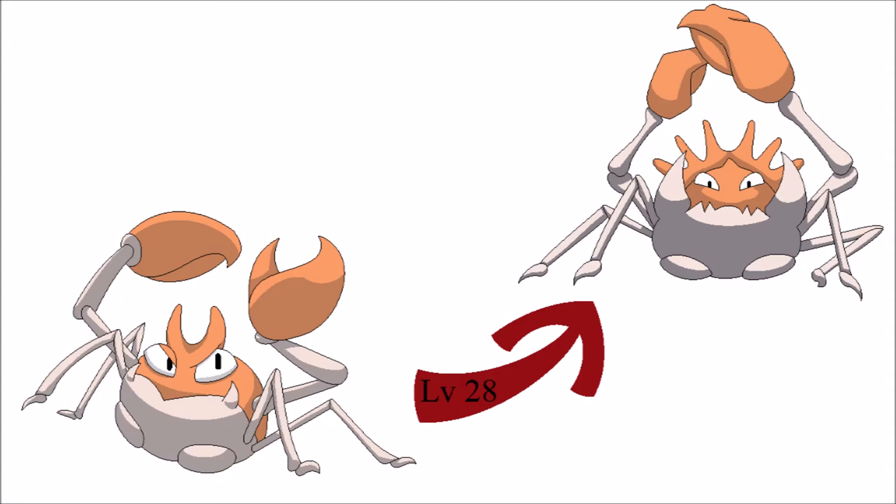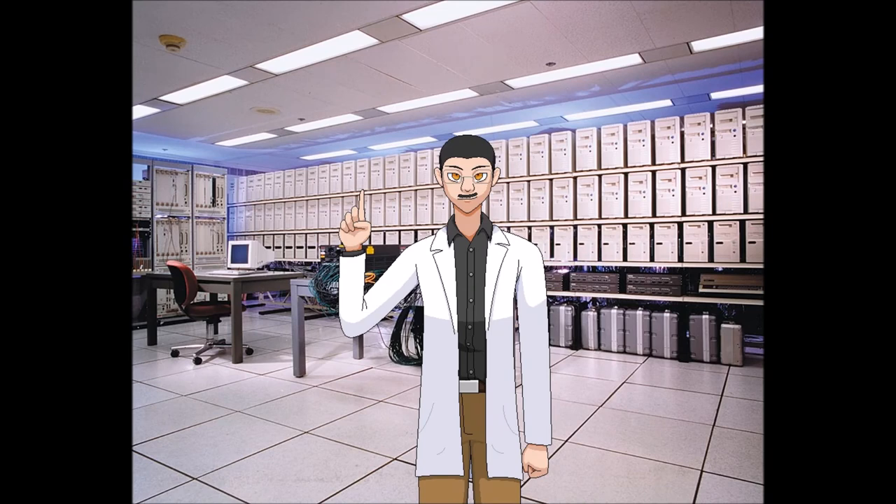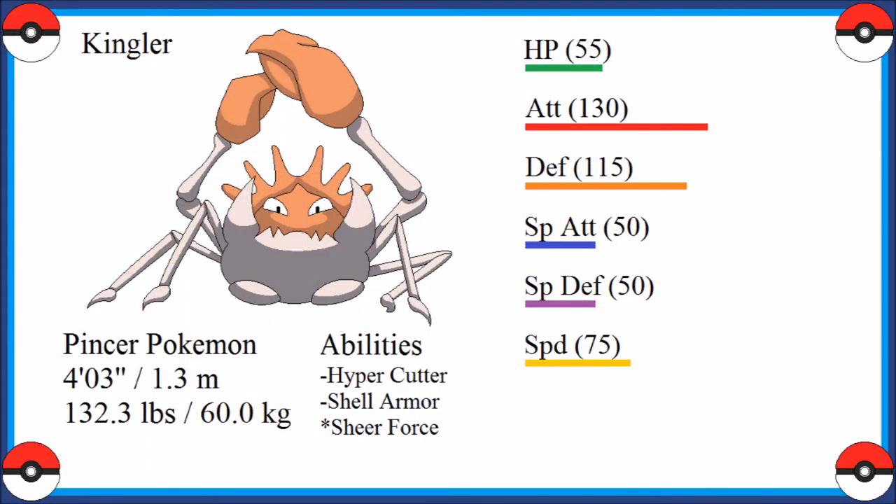Moreover, when combined with their incredible brute strength, their pincers can also grant them the Sheer Force ability as a hidden ability. Krabby and Kingler are particularly notorious for their devastating Krabhammer attack, said to be the strongest in the world and capable of breaking through just about anything, even the otherwise impenetrable shells of Pokémon like Cloyster. This power and their decent stamina are reflected in their stats as well. Looking at Kingler in particular, while their base HP, special attack, and special defense stats are below average for fully evolved water-type Pokémon, their base speed stat is slightly above average, their base defense stat is noticeably above average, and their base attack stat is very much above average.